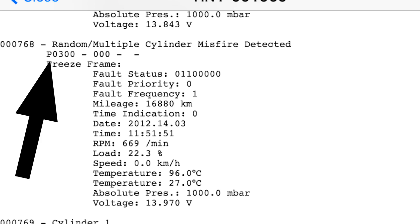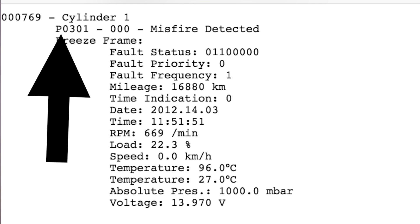So the P0300 fault is a powertrain fault that is generic across the OBD2 spectrum, and three indicates an ignition problem. The last two digits are the identifiers. So if this were a four-cylinder car and we had a P0300 and a P0301, we would have a cylinder one misfire. If it was a P0302, it would be cylinder two, and so on.